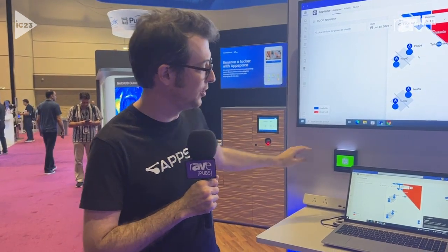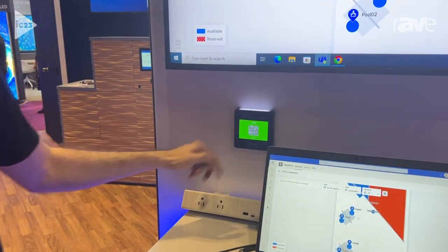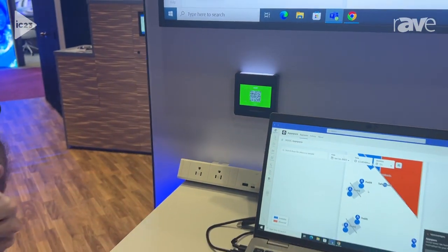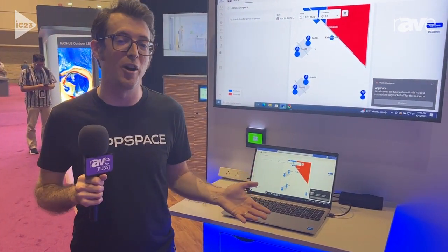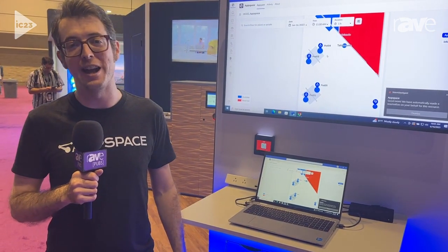Even beyond that, we can quickly and easily identify what desk is available via Crestron's new desk booking panel here. That's AppSpace running natively on their device, giving you the QR code for quick access to make a booking and of course see where the desk is available. If you want to learn more about this or any of the other parts of the AppSpace workplace experience platform, you can check out www.appspace.com.